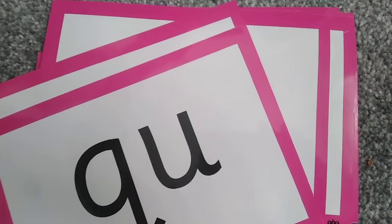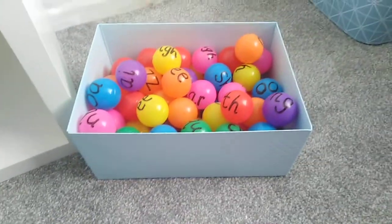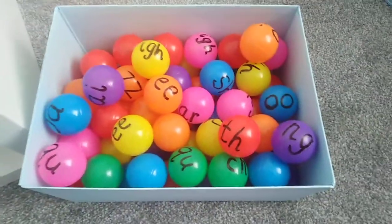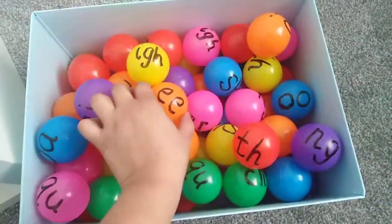Now I've got some sounds in my box today. Let's open it up. Let's see if we can practice saying some of our sounds — see if you can say them really fast.